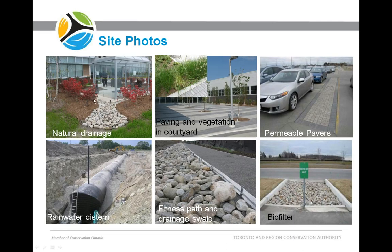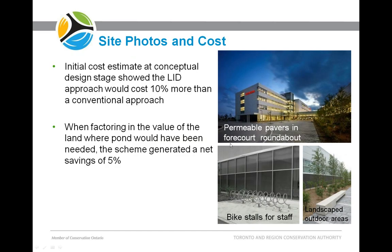Here are a few site photos. This is the natural drainage area just off the offices, with interlocking pavers flowing into tree islands and vegetated areas along the perimeter, all with native plants. These are the permeable pavers in the parking lot. Here's the rainwater cistern, a drainage swale and fitness path for employees. Here's the biofilter inlet — it's nice river stone and doesn't look unattractive at all. And here are more permeable pavers in the forecourt roundabout, bike stalls for staff, and outdoor landscaped areas. It's a very pretty site.